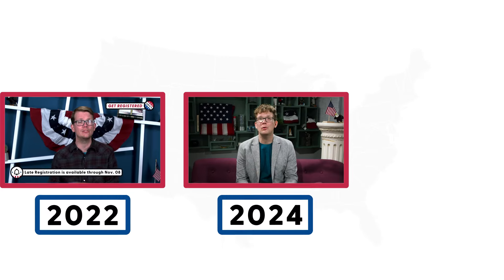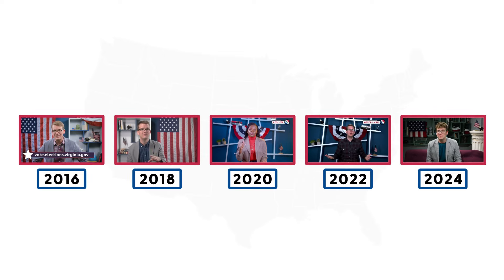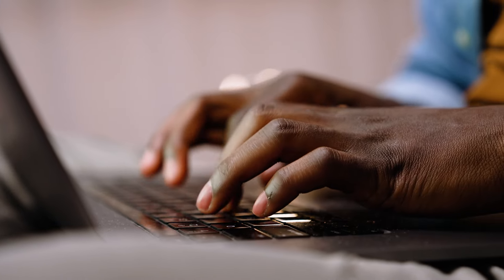Over the last four election cycles, we've made a lot of videos explaining how to vote. Every state runs their election process a little bit differently — different rules for what kind of ID you need to vote, different deadlines to register, different forms you fill out. And we wanted to make it all a little easier. Voting is one of the most important things you can do to make the world you live in look a little more like the kind of world you want to live in.